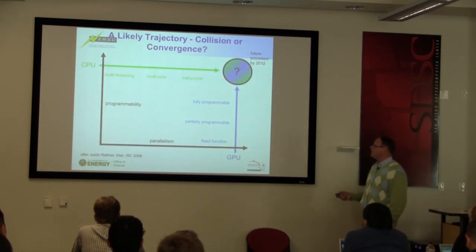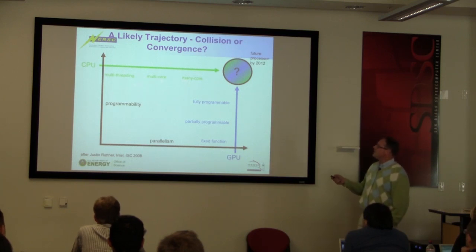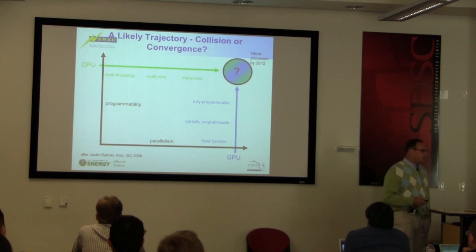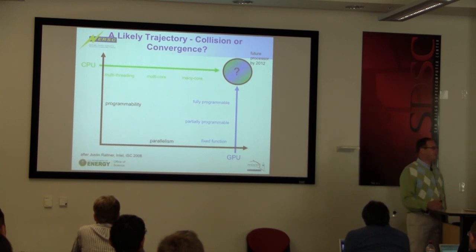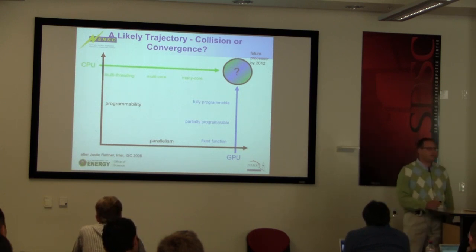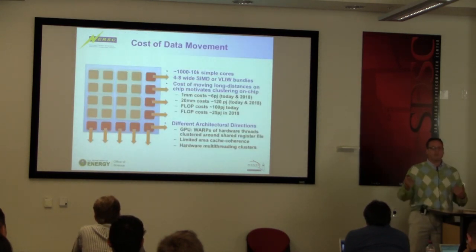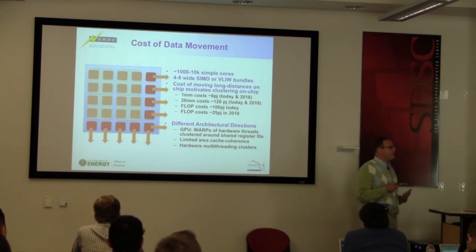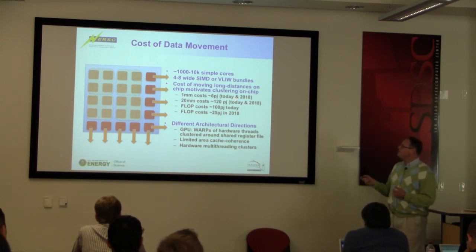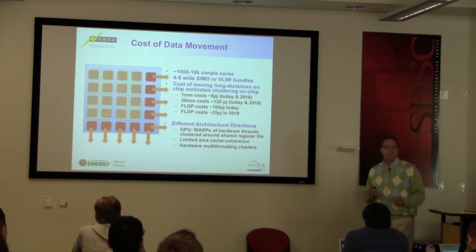If you look at going to GPUs versus CPUs, these are the things you have to tackle: the parallelism and the programmability — how easy it is to do this. Tomas tells me he's going to have you guys programming on GPUs later this week, so we'll see how that goes. But here's the problem for data: GPUs and data do not mix too well.